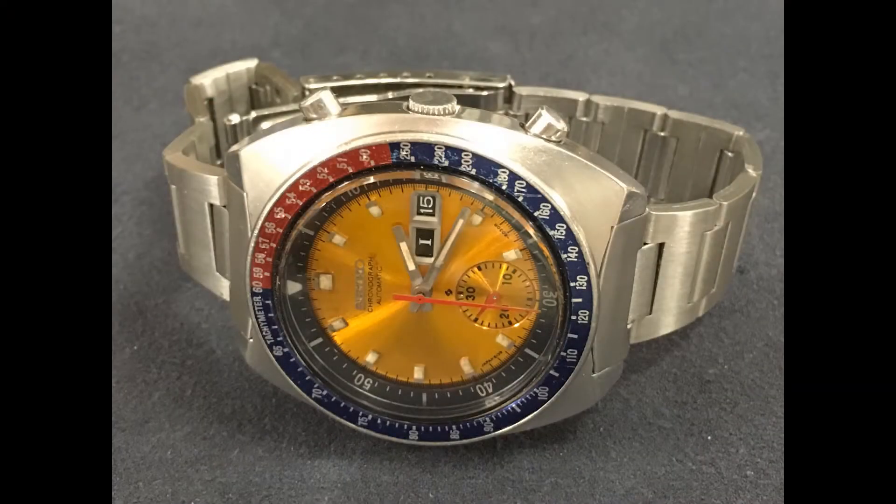So there you have it — the Seiko 6139-6002, the Pogue Chronograph.